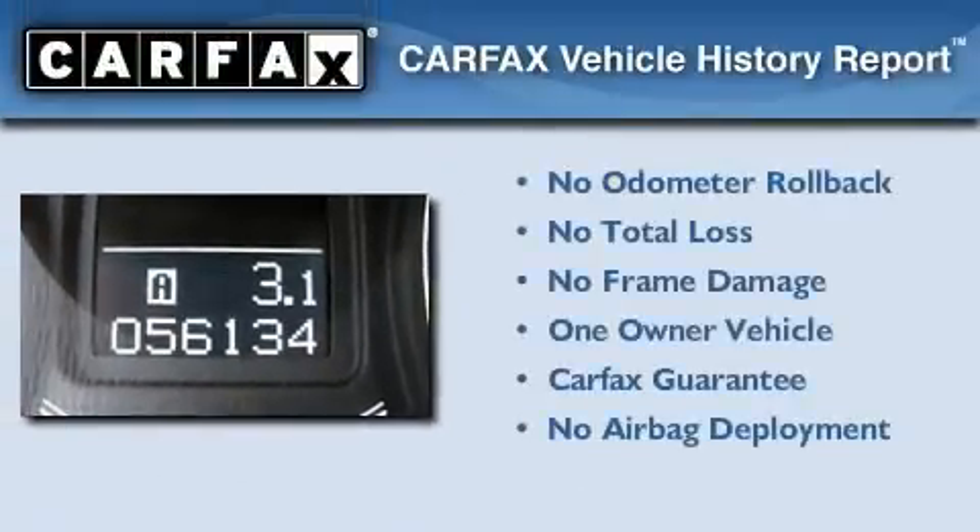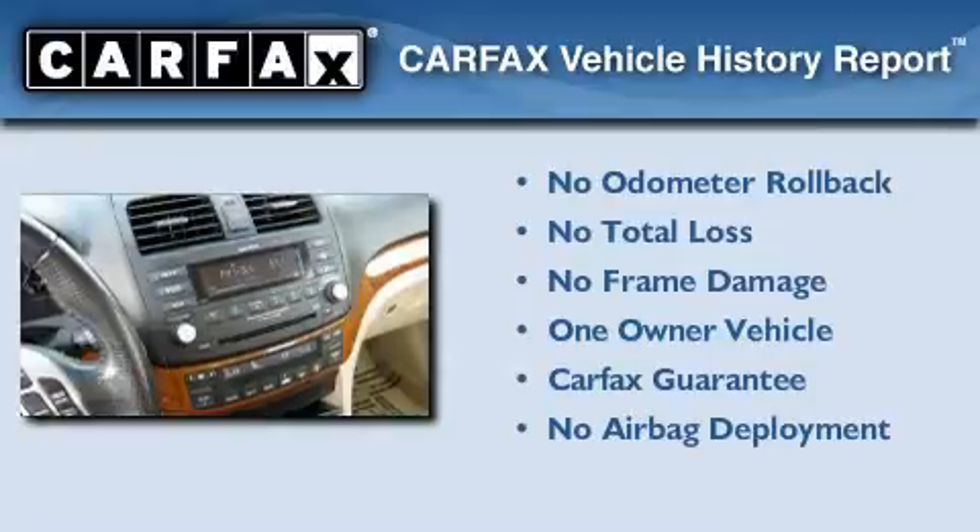This Acura has had only one owner and it qualifies for the Carfax buyback guarantee.